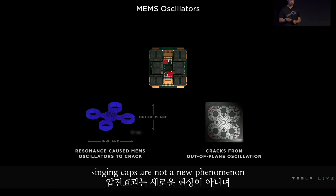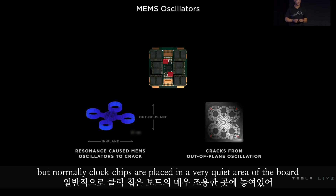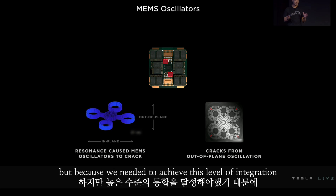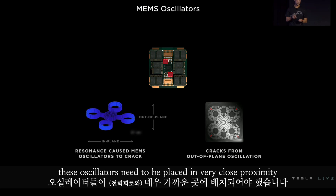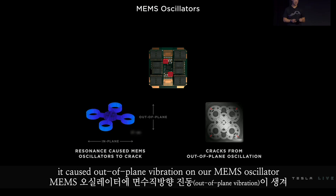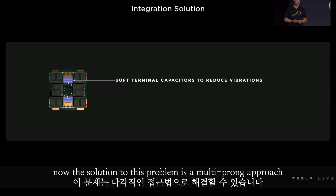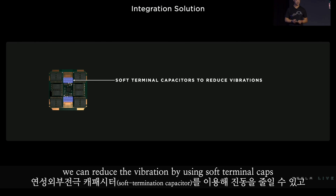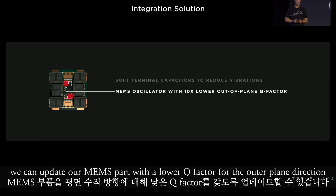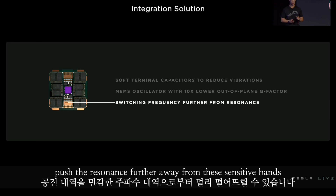Singing caps are not a new phenomenon and are very common in power design. But normally, clock chips are placed in a quiet area of the board and are not affected by power circuits. Because we needed to achieve this level of integration, these oscillators needed to be placed in very close proximity. Due to our switching frequency and the vibration resonance created, it caused out-of-plane vibration on our MEMS oscillator that caused it to crack. The solution is a multi-prong approach: we can reduce vibration by using soft terminal caps, update our MEMS part with a lower Q factor for the out-of-plane direction, and update our switching frequency to push the resonance further away from these sensitive bands.